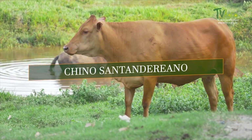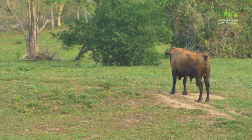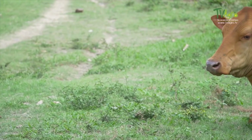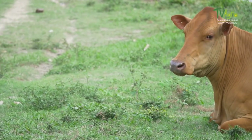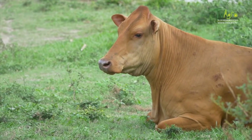The Chino Santandreano is named for its short, Chinese or hairless hair — a colloquial Colombian term. It is also believed that the origin of its name comes from the farm called La China, in combination with its region of origin, the Department of Santander, Colombia.